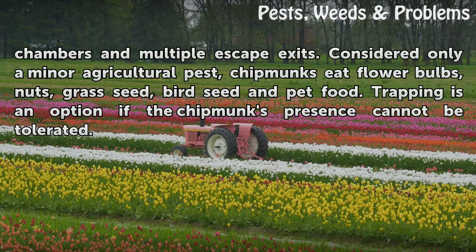Considered only a minor agricultural pest, chipmunks eat flower bulbs, nuts, grass seed, bird seed and pet food. Trapping is an option if the chipmunk's presence cannot be tolerated.